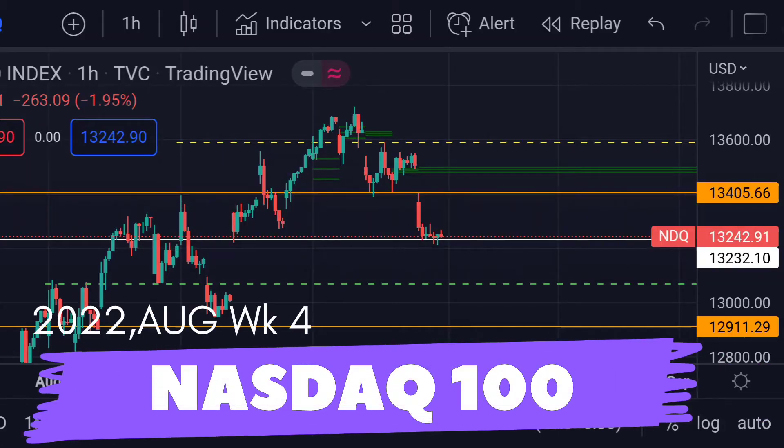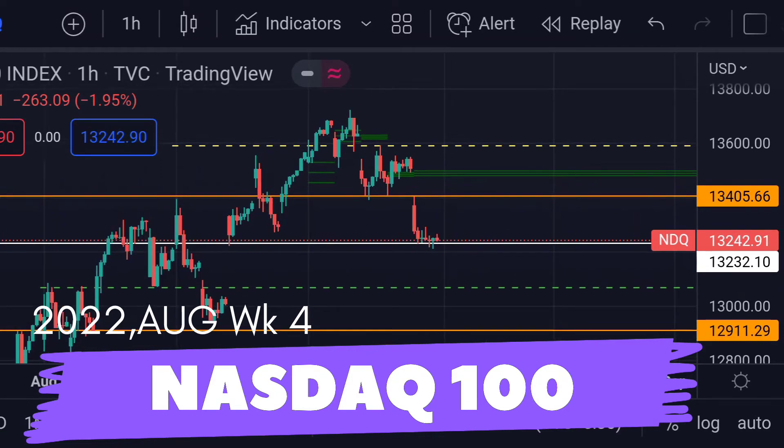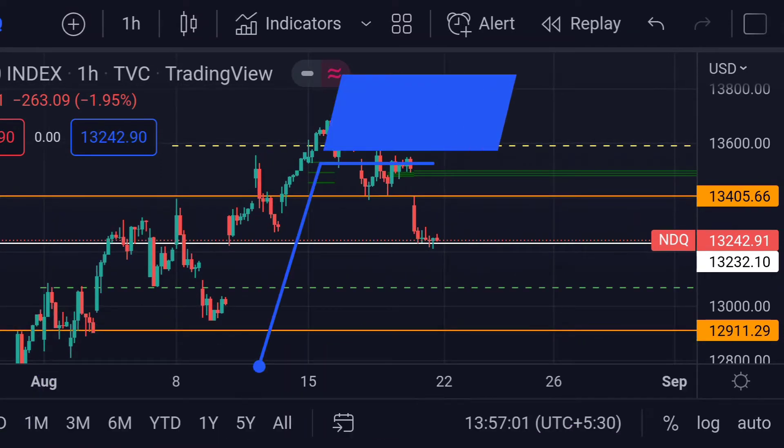Hello guys, welcome to Mr. Points. Let's check out NASDAQ. As of today, the price is at 13242.